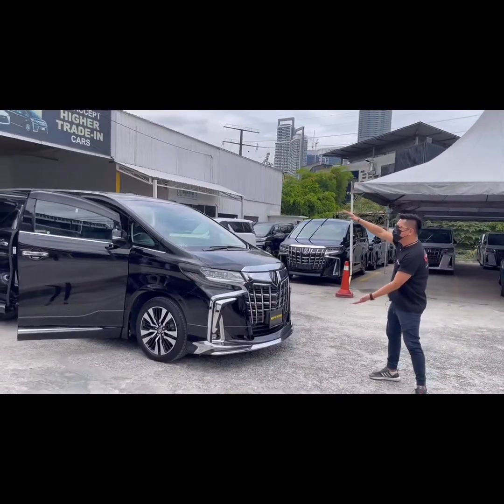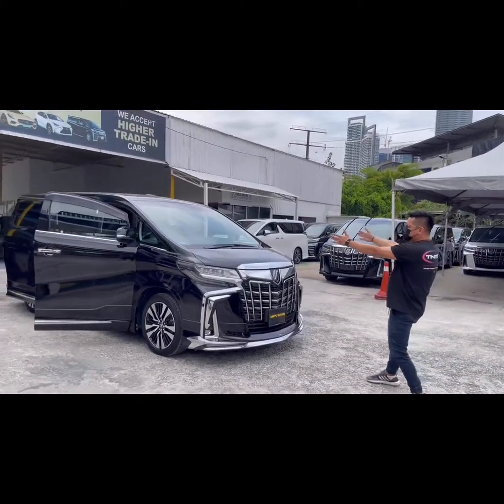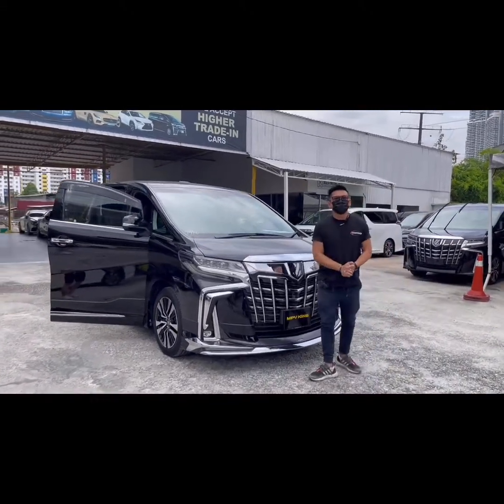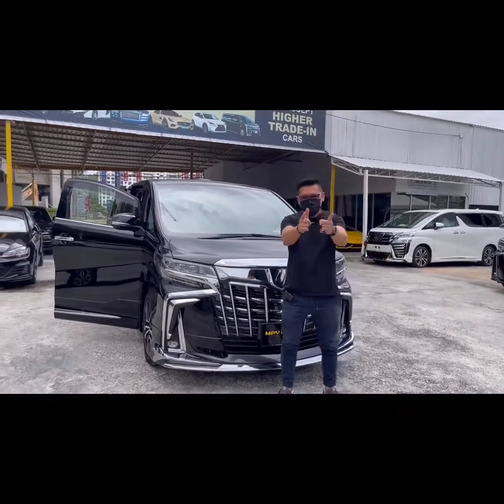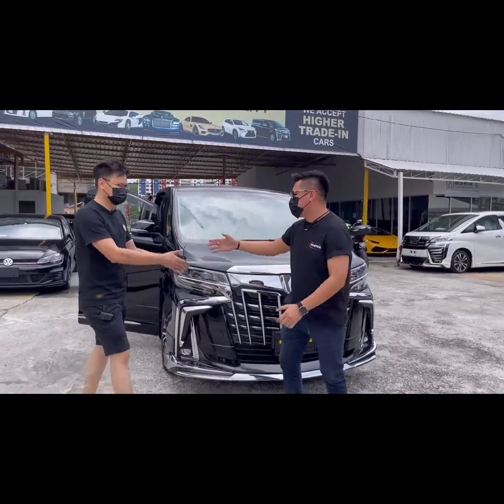I am looking for this video. Okay, now let's call our top sales, Brandon — come here, explain to the boss. Come, this is Brandon. Hi! Thank you very much.